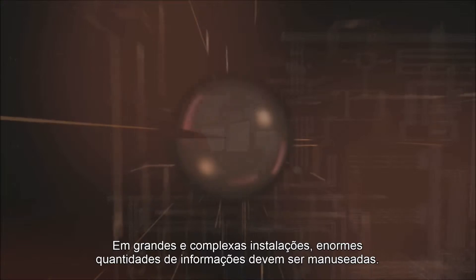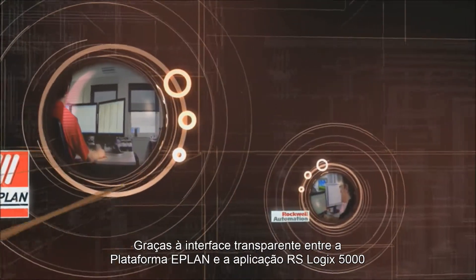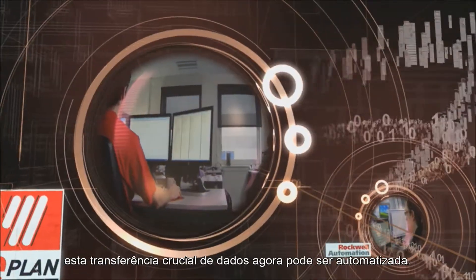In large and complex installations, massive amounts of information must be exchanged. Thanks to the transparent interface between the ePlan platform and the RSLogix 5000 application, these crucial data transfers can now be automated.